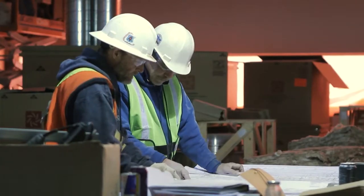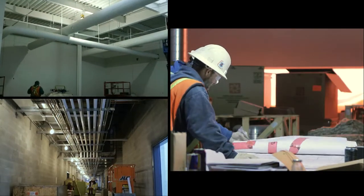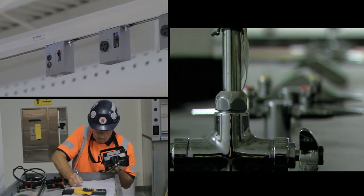The project is actually pretty unique because there are a lot of laboratories throughout, which involves a lot of mechanical systems, a lot of testing equipment, ventilation equipment, and very tight tolerances with respect to some of the mechanical and electrical equipment.